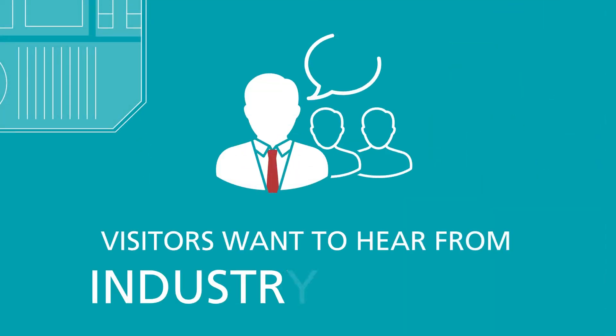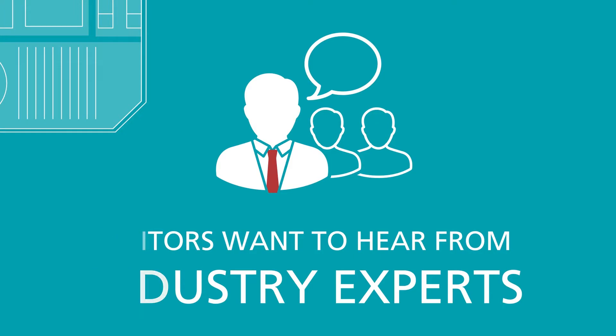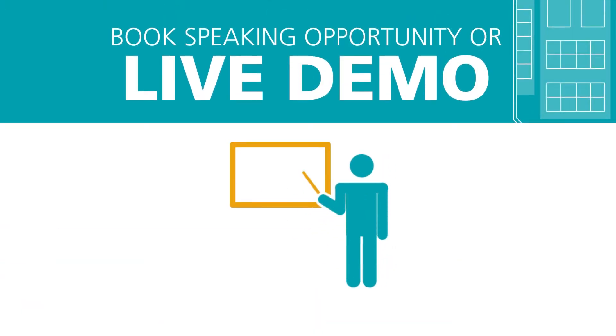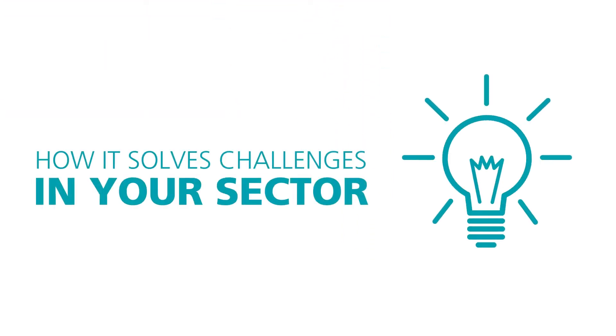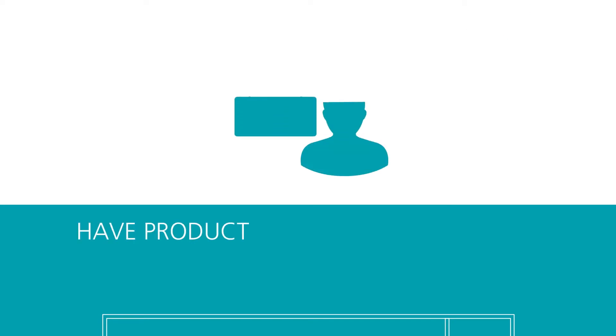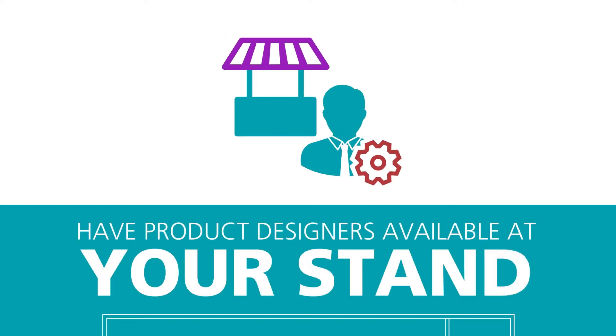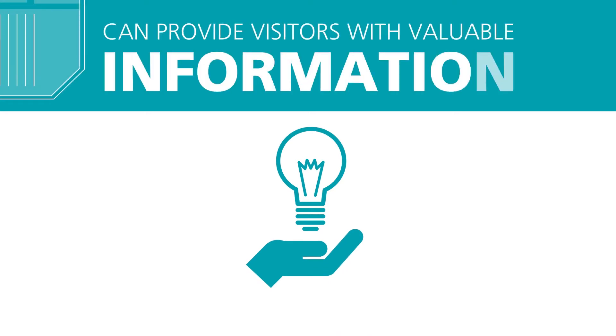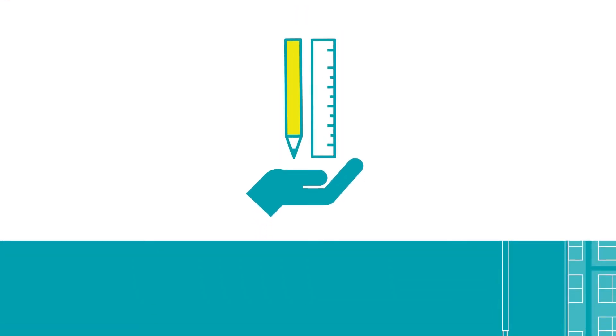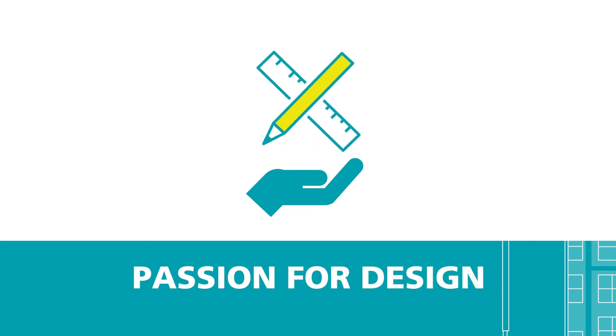Visitors will also want to hear from industry experts. If possible, book a speaking opportunity or live demo of your product or service as a showcase of how it solves challenges within your sector. If possible, have your product designers available at your stand. Their insight into the product build can often provide visitors with valuable information, not to mention their passion for their own design.